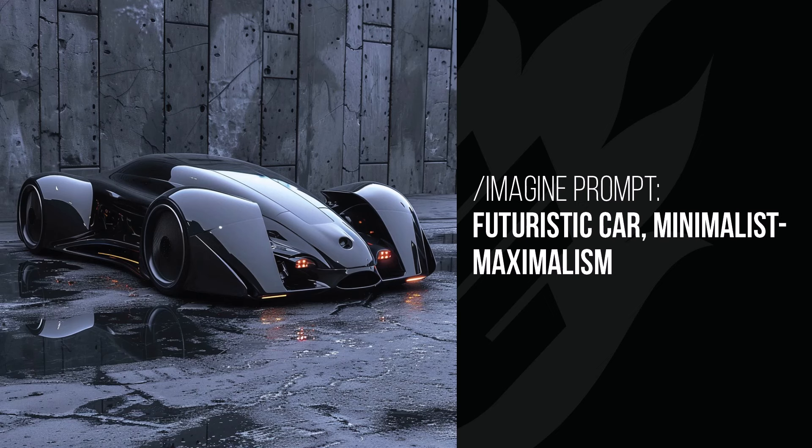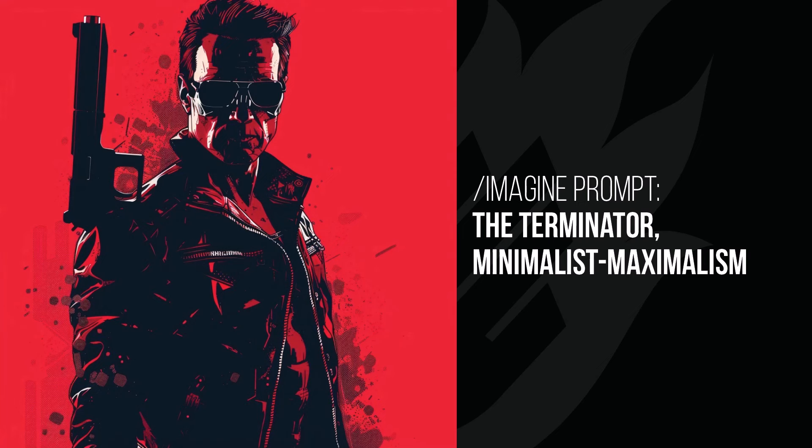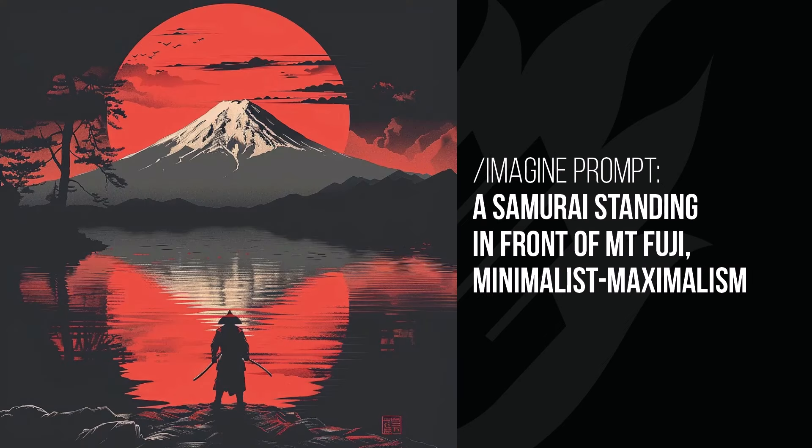Instead of being a clean minimalism, it's kind of like a dirty minimalism. Batman — you can see how he's a minimalist style image, but the bits and pieces of dots and concrete texture have just taken that minimalist look and dirtied it up a bit. It'd be interesting to see what you get when you try this in Mid-Journey. Same with the Terminator — a nice clean minimalism with those dirty bits of paint around him just to add to it. And the Samurai standing in front of Mount Fuji: simple layout, but the detail and the reflections are pretty cool.